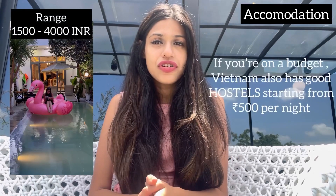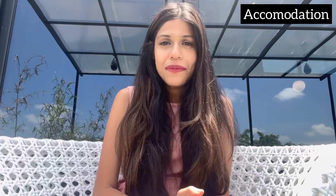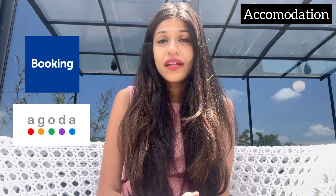For accommodations in Vietnam, you will find decent options ranging from 1,500 to 4,000 rupees and you can book everything online. The apps I was mainly using were Booking.com throughout my trip, but you can also use Agoda. Set the right filters and book your accommodation well in advance — Vietnam's accommodations are pretty good overall.